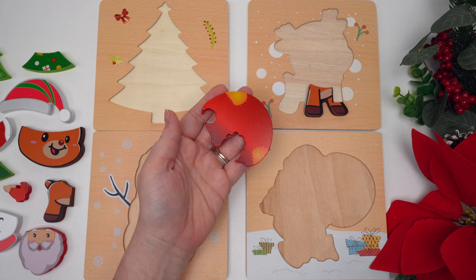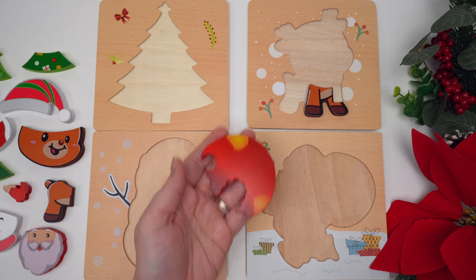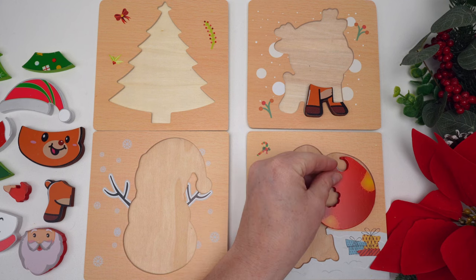This piece is big, round, and red. Where do you think it goes? That's right, it'll go over here.